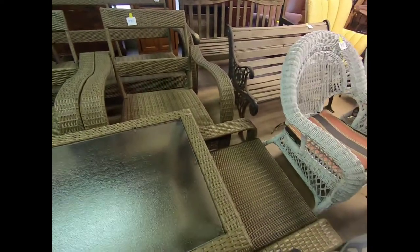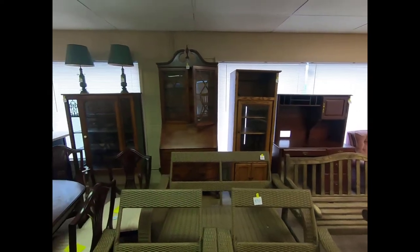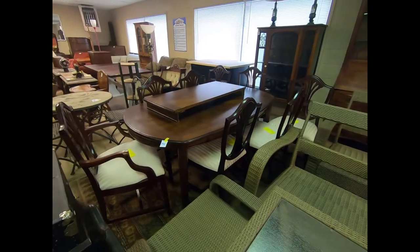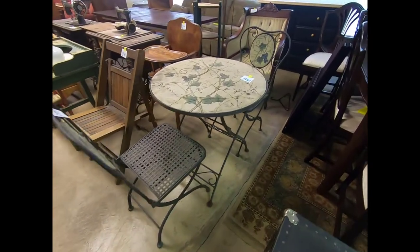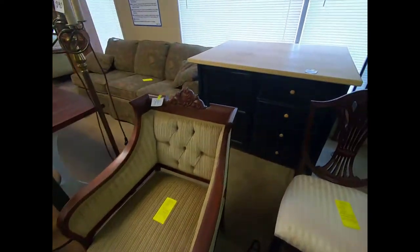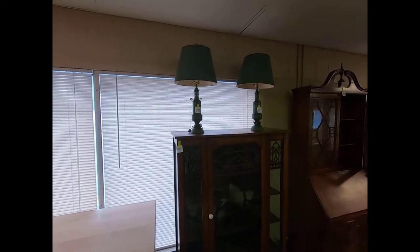There's the entertainment stand, a hutch, a very nice dining room table set, a trunk, a patio set, a nice armchair, a kitchen island, a very nice curio cabinet, and two table lamps.